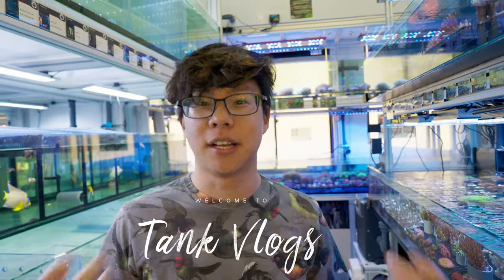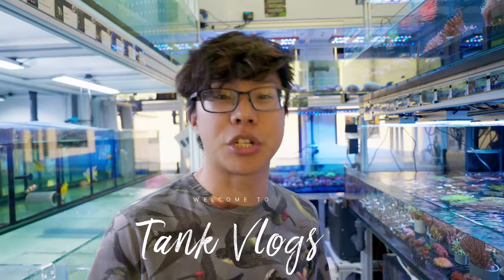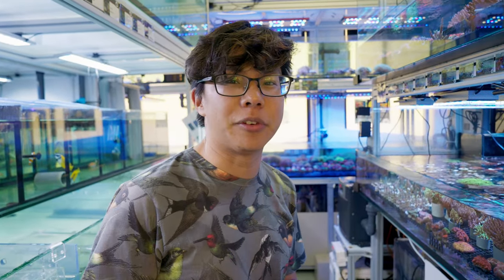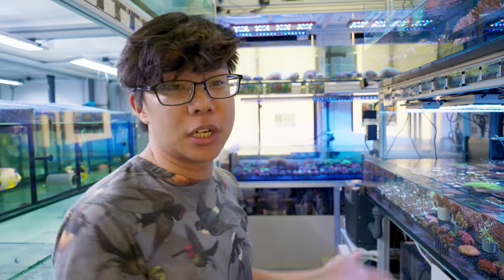I'm in Specialized Aquatic Solutions, which is one of the fish shops that I like to get my stuff from. They've got a very professional setup and I do like to check out what they have every now and then. It's a bit far from where I live so we don't come here that often. So here, check out their fish room.